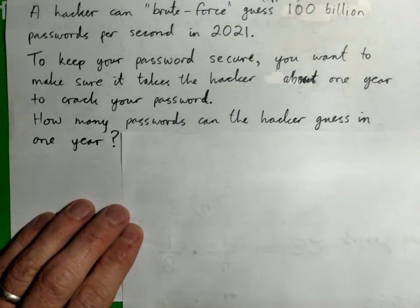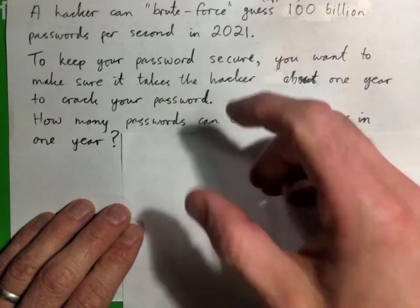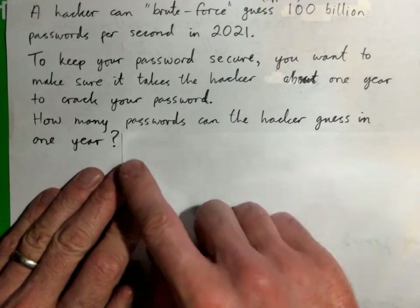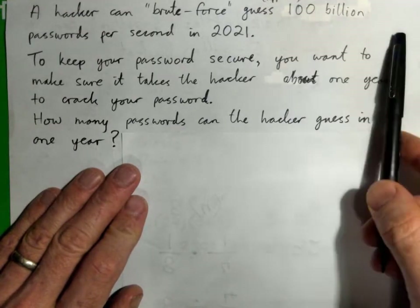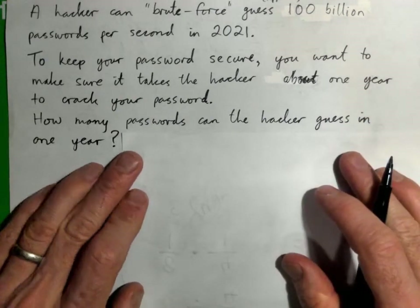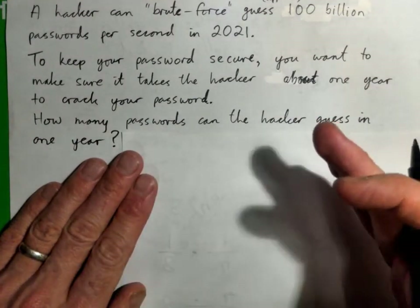Hi everybody. It's the year 2021, and a hacker that's worth their salt can brute-force guess about 100 billion passwords per second. That means that if you have a password for your bank account, student account, Google account, phone, or anything else, a hacker can use a program to guess this many passwords per second — without knowing anything about you or that you put your pet's name in there.